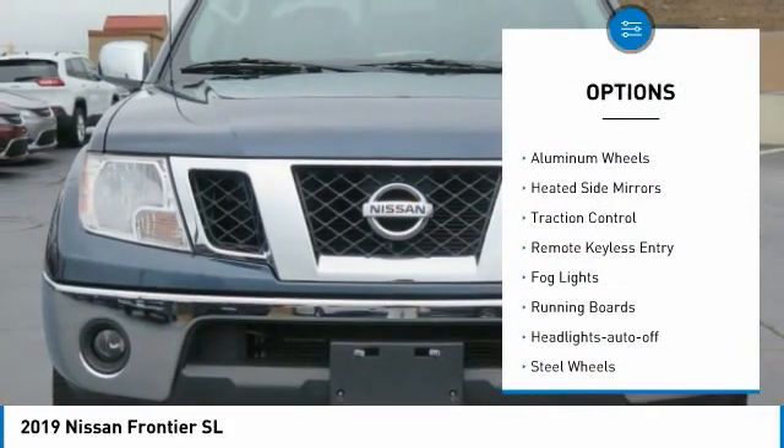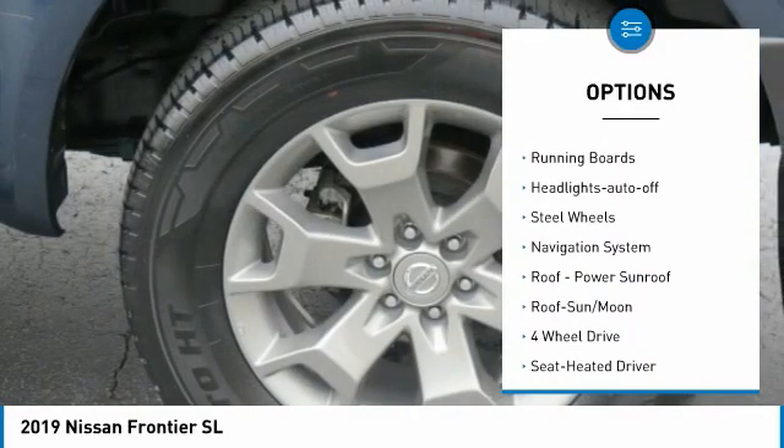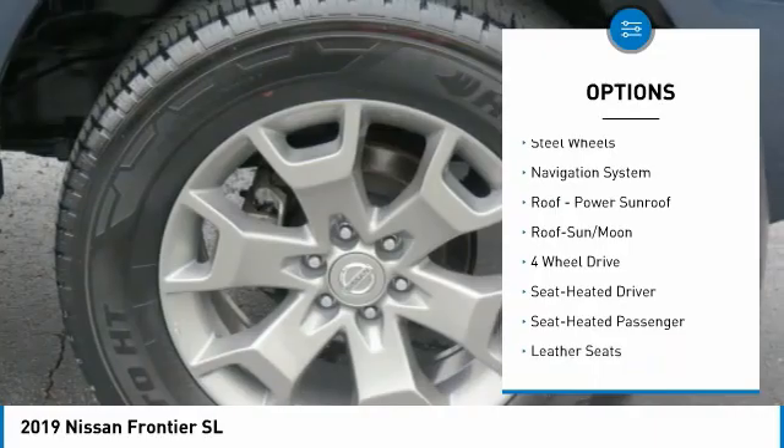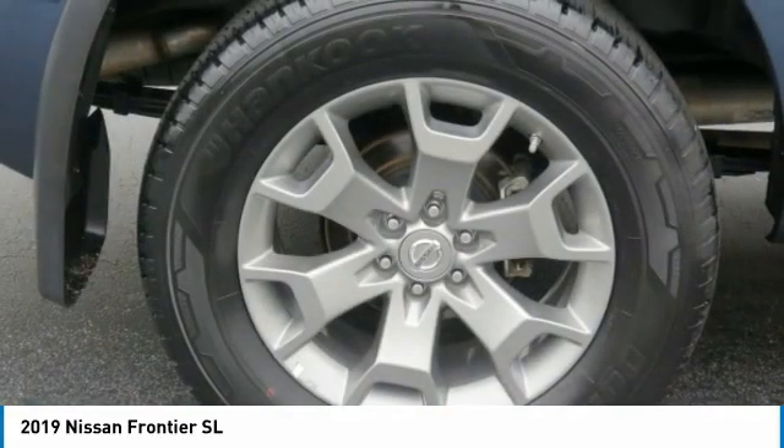Sliding rear window, bed liner, aluminum wheels, heated side mirrors, traction control, remote keyless entry, fog lights, running boards, headlights auto-off, and steel wheels.